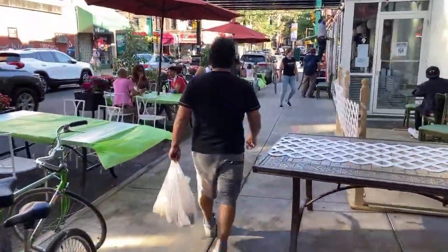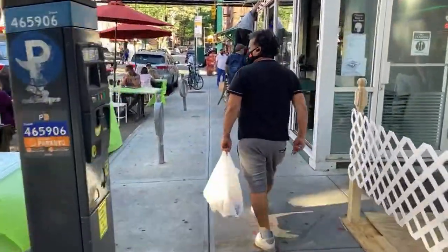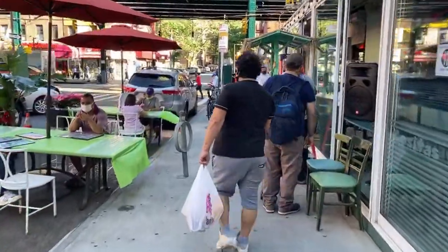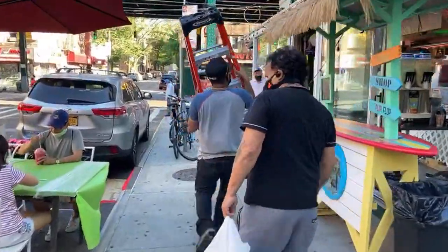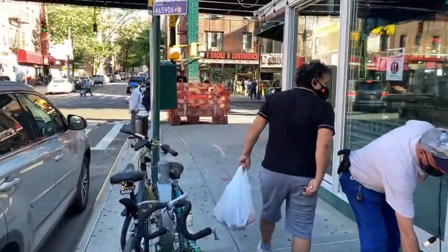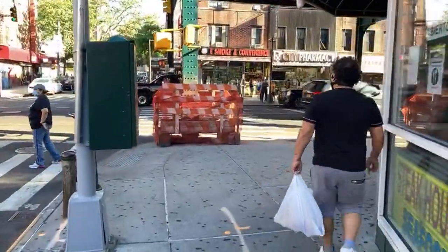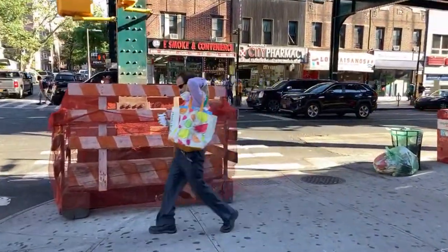Right here we have a restaurant with outdoor seating available. This is how they're doing their tables and chairs — they've got umbrellas out to protect their patrons from the sun. I'm really excited for this neighborhood. It is lively and it seems like things are almost back to normal here.